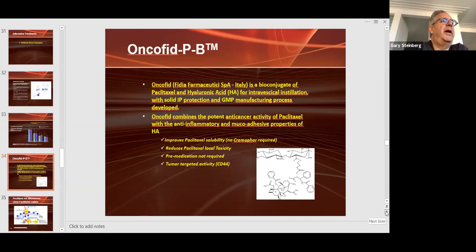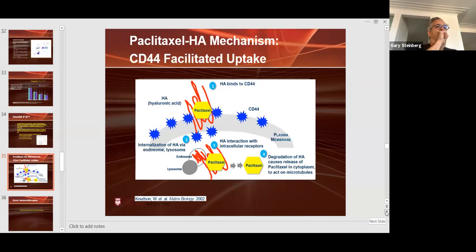Oncofid is a bioconjugate of paclitaxel and hyaluronic acid for intravesical installation. The hyaluronic acid binds to CD44 surface markers that are preferentially expressed in bladder cancer — there is an enrichment of CD44 surface membrane proteins in bladder cancer — and the hyaluronic acid binds strongly and releases the paclitaxel into the bladder. This Italian company has conducted trials in Italy, and we're hoping to bring it to the United States as another way to deliver intravesical chemotherapy more directly and potentially replace intravesical BCG.